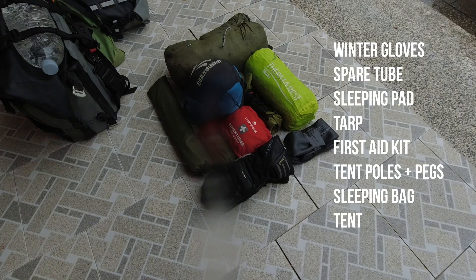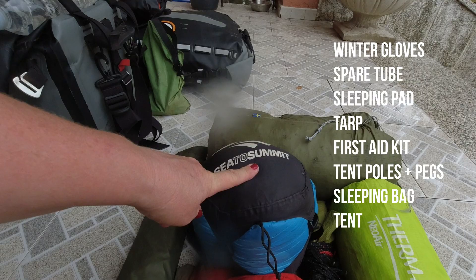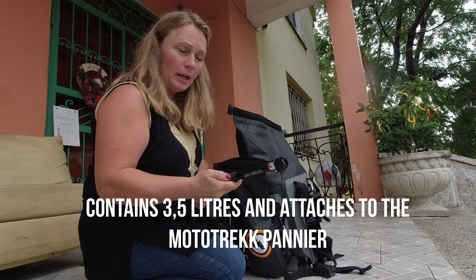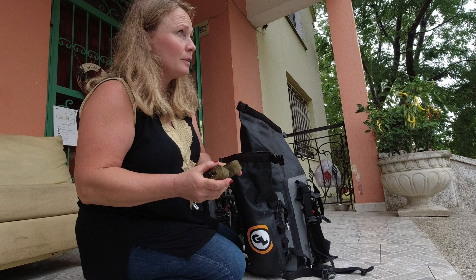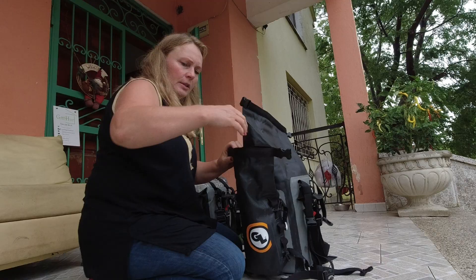That's everything in the one pannier: winter gloves, spare tube, sleeping mattress, tarp, first aid gear, tent pegs, tent poles, sleeping bag, and my tent. In the possible pouch on the back I keep stuff for my action cameras: a selfie stick, a foot for the selfie stick, accessories, remote control, mobile holders, and a few extra straps. These are MPV straps from the Danish military — I absolutely love them. If you can ever get your hands on any used ones, buy them. They're cheap and will last forever.